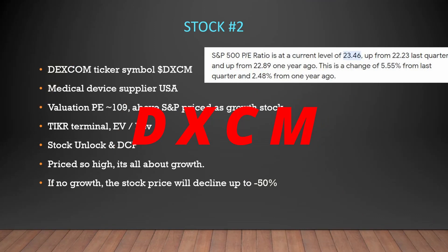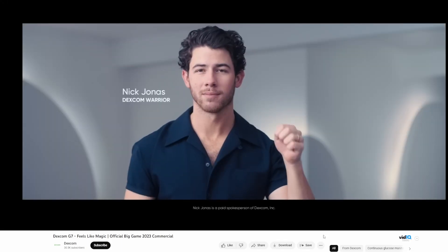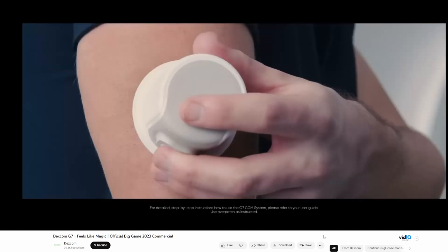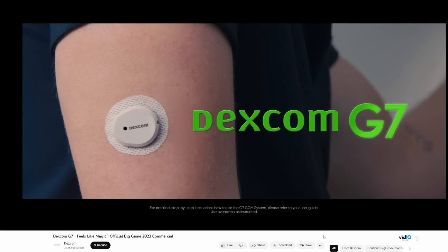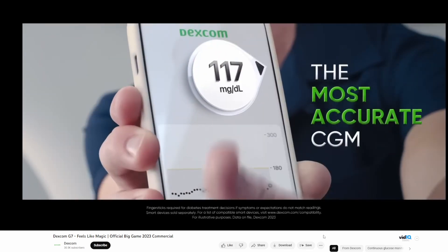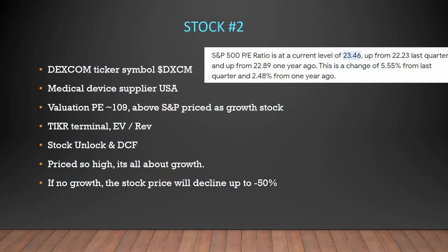Stock number two is Dexcom, ticker symbol DXCM — they are a medical device supplier from the USA. We can see the valuation PE for Dexcom is 109, and because this is so far above the S&P we regard this as a growth stock, meaning we're paying a lot of money for future value because we think it's going to grow a lot faster. In this case the traditional PE of 20 doesn't really matter. We're going to look at Ticker Terminal, the EV to revenue ratios, go back into Stock Unlock, and look at its DCF — and understand that this stock is all about growth.